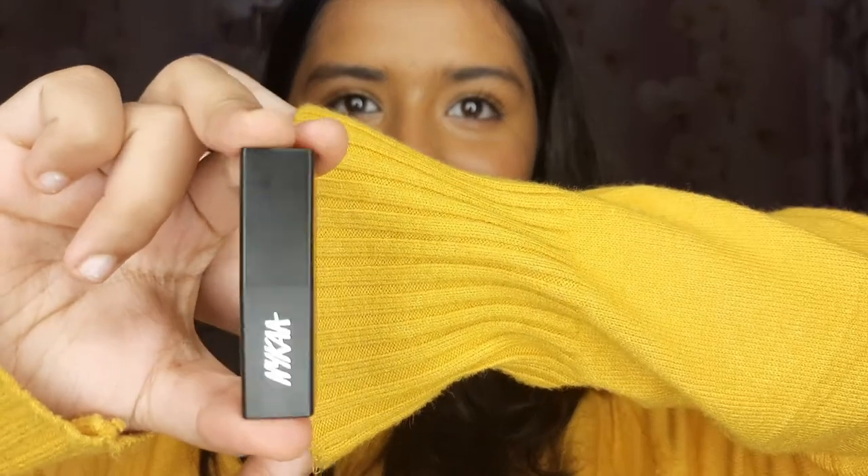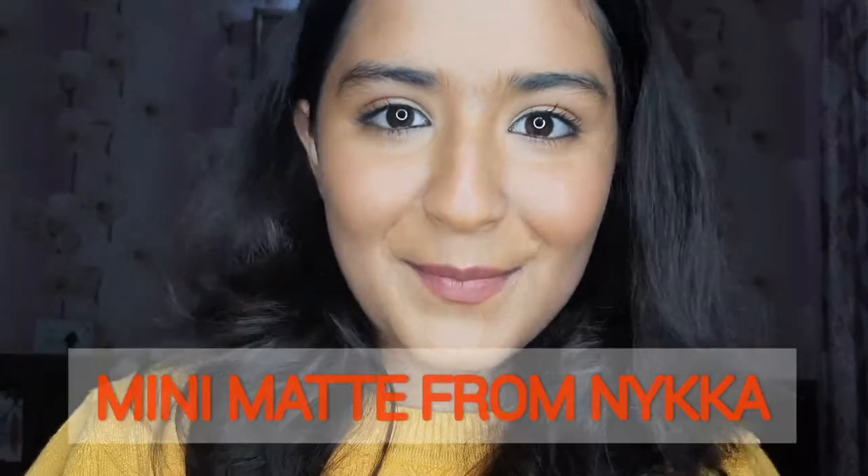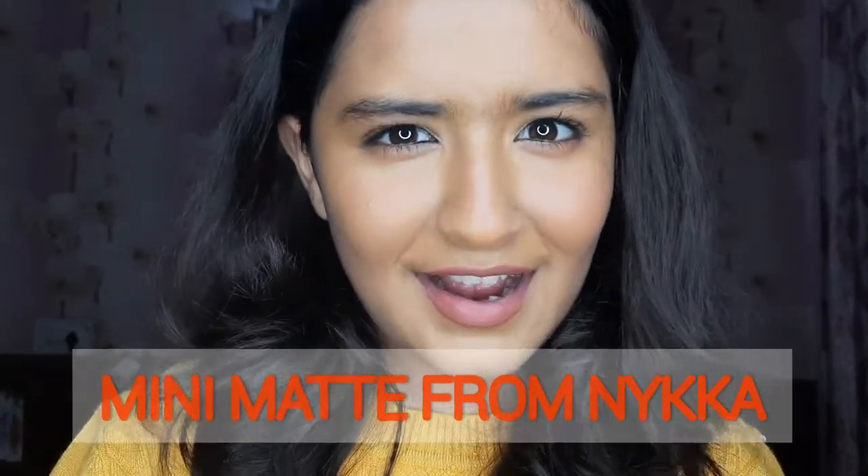The next product is a lipstick, and these are one of my favorites. It's from Nykaa and it's really amazing — I love this color. The lipstick is just rupees 190. It's the Mini Matte Lip Shades from Nykaa, and the shade I'm wearing right now is 11M, which is very pretty. If you want to buy this, go on Nykaa.